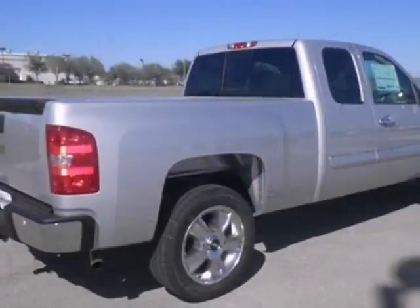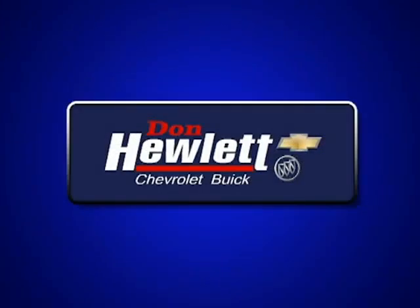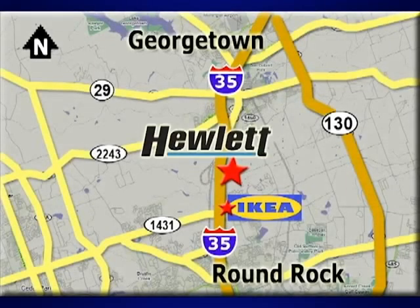Stop in and see it for yourself today. At Don Hewlett Chevrolet Buick, we make it easy. We are conveniently located at 7601 South I-35 in Georgetown, Texas.